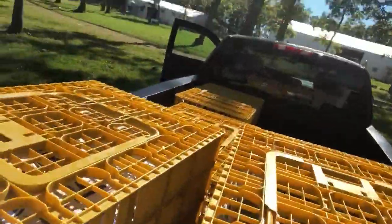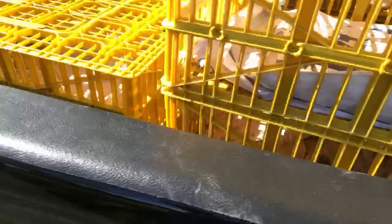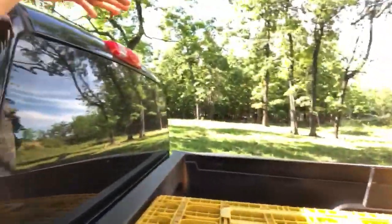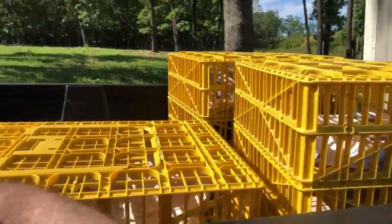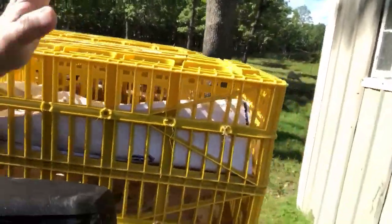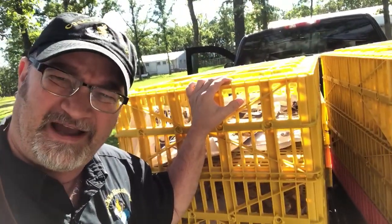We've got them right here in our pickup truck. Depending on whether you have a long bed or short bed, you can typically go up to the cab or higher — however you want. Depending on the size of the bird, they'll hold about 10 to 12 hens comfortably. Good transport coops from Cackle Hatchery.